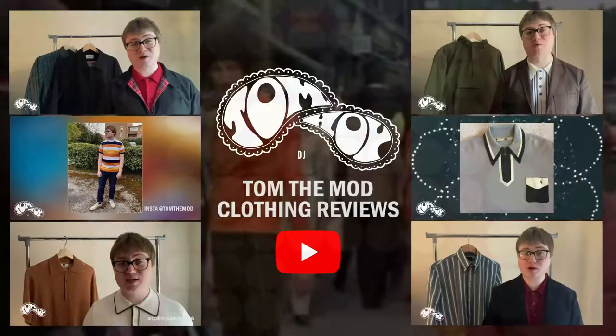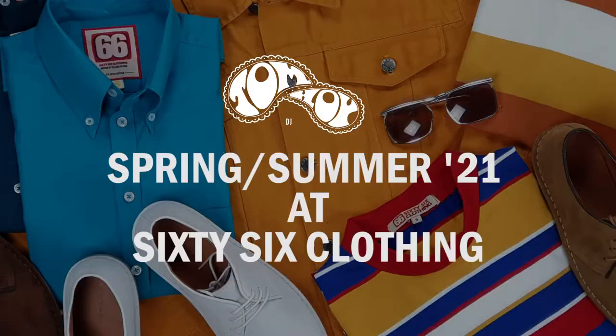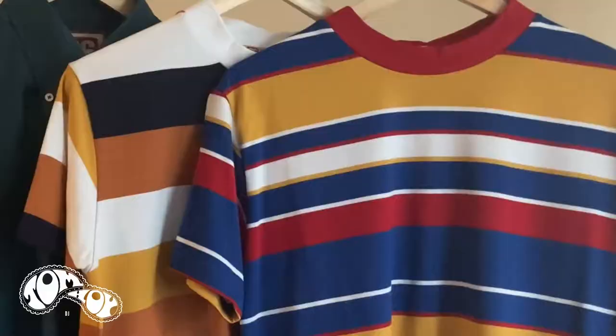The fantastic Spring Summer range from 66 Cloving. From t-shirts to shirts to jackets, the first drop of the Spring Summer 21 range from 66 Cloving is absolutely fantastic. There's lots of different colours going on, lots of different designs to suit everyone's tastes. I've got with me today just a few items from the first drop of the Spring Summer collection.